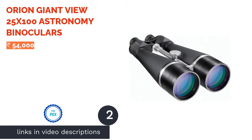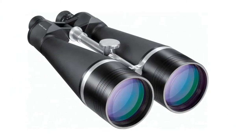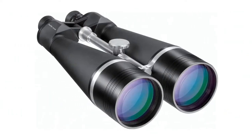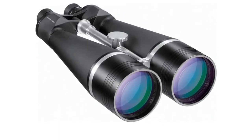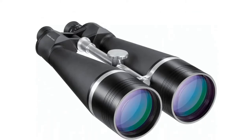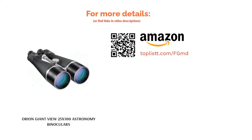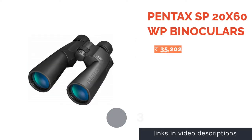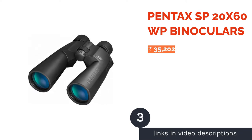The second product is the Orient Giant View 25x100 Astronomy Binoculars, best suited for those seeking a mid-to-high level powerful binocular for long-distance viewing. Its 25x power coupled with 100mm objectives enables highly detailed views even in low light conditions. It features fully multi-coated anti-reflection lens coatings for better image quality, weighs approximately 4.6 kilograms, has a field of view of 132 feet at 1000 yards, and dimensions of 61.98 x 38.86 x 26.92 centimeters.